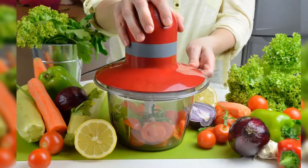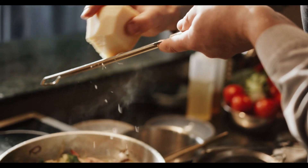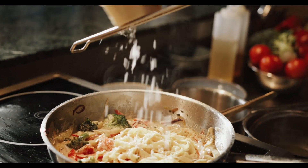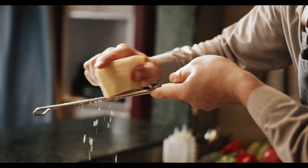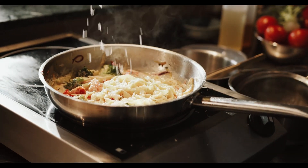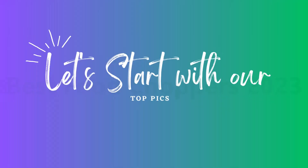Food choppers are versatile kitchen tools that can save you time and effort when it comes to chopping, dicing, and slicing ingredients. Whether you're a professional chef or a home cook, having a reliable food chopper can make your food preparation tasks much more convenient. In this guide, we'll introduce you to some of the best food choppers available in the market today. Shopping with ProMarketUS — let's start with our top picks.